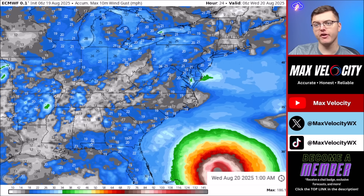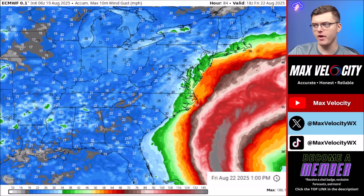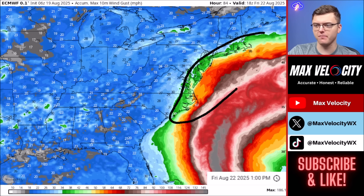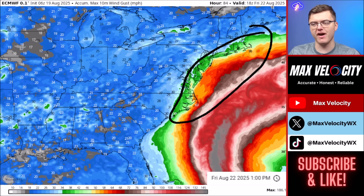Another problem Hurricane Aaron is going to bring is wind. We are anticipating wind gusts as high as 60 to 75 miles per hour back over in Cape Hatteras, which will likely lead to isolated power outages late Wednesday into early Thursday — this is very close to hurricane force wind gusts. Wind gusts from Cape Cod and Boston, Massachusetts back into southern North Carolina are forecasted to peak around 35 to 50 miles per hour, which will make it windy on Thursday but is not expected to cause widespread power outages.